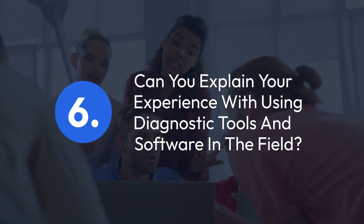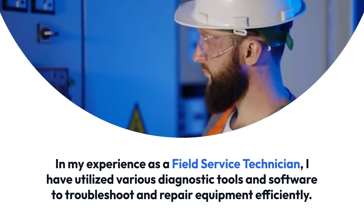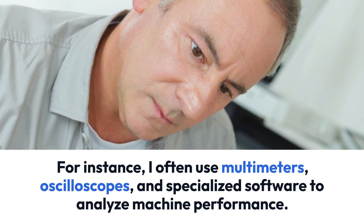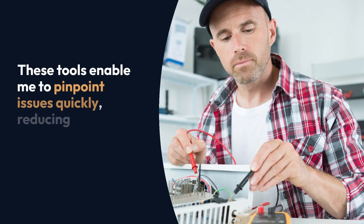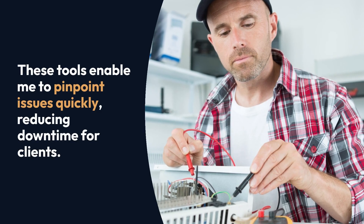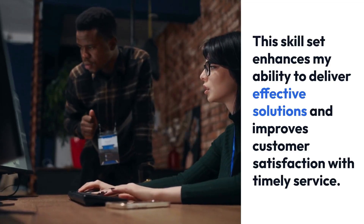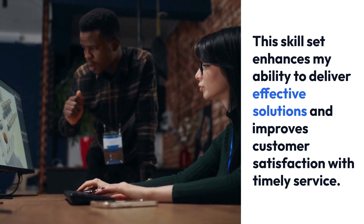Question 6: Can you explain your experience with using diagnostic tools and software in the field? In my experience as a field service technician, I have utilized various diagnostic tools and software to troubleshoot and repair equipment efficiently. For instance, I often use multimeters, oscilloscopes, and specialized software to analyze machine performance. These tools enable me to pinpoint issues quickly, reducing downtime for clients. Familiarity with software like remote monitoring systems has also allowed me to provide real-time insights and preventive measures, enhancing my ability to deliver effective solutions and improve customer satisfaction.